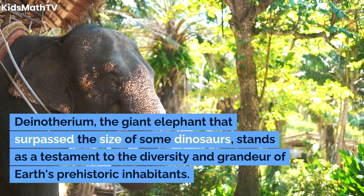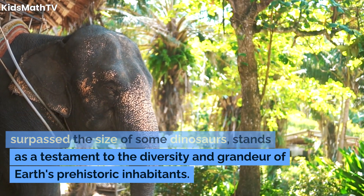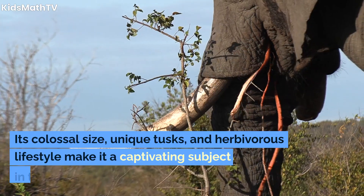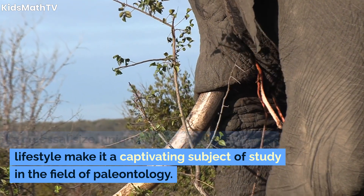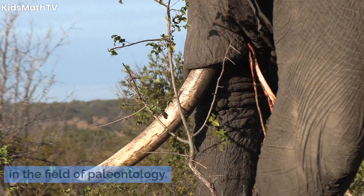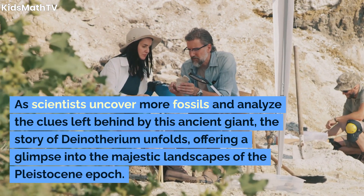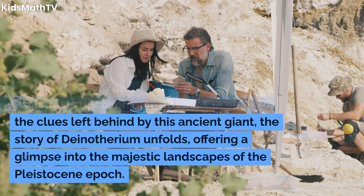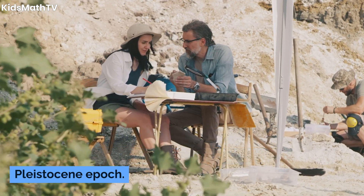Dinotherium — the giant elephant that surpassed the size of some dinosaurs — stands as a testament to the diversity and grandeur of Earth's prehistoric inhabitants. Its colossal size, unique tusks, and herbivorous lifestyle make it a captivating subject of study in the field of paleontology. As scientists uncover more fossils and analyze the clues left behind by this ancient giant, the story of Dinotherium unfolds, offering a glimpse into the majestic landscapes of the Pleistocene epoch.